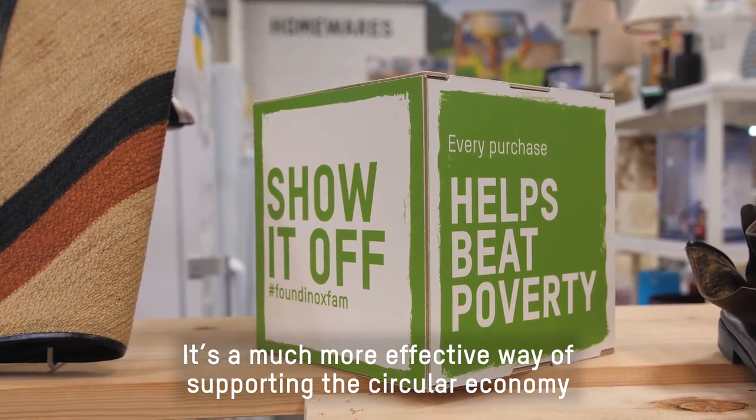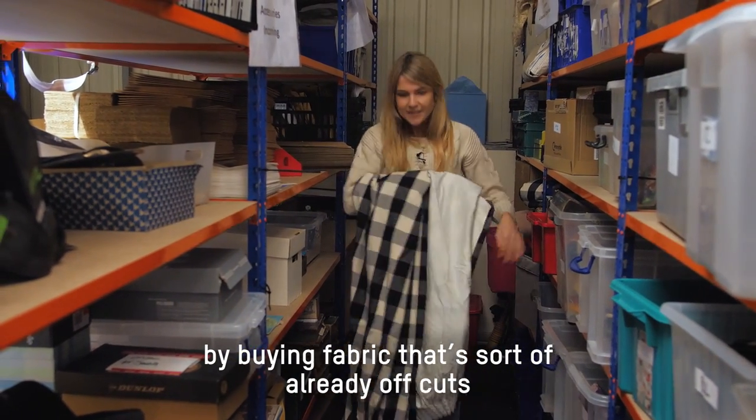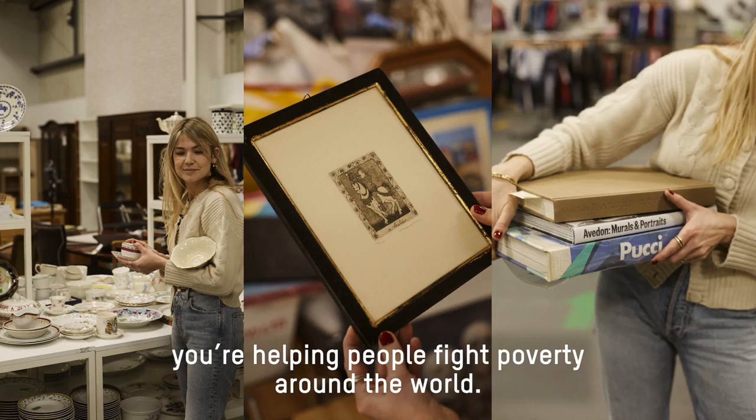It's a much more effective way of supporting the circular economy by buying fabric that's already offcuts. And by shopping or donating to Oxfam, you're helping people fight poverty around the world.